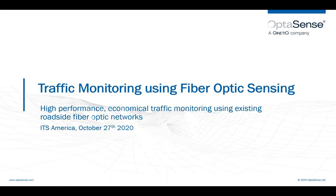My name is Paul Cooper. I am the business development director for the transport division at OptiSense. I'm very pleased to have this opportunity to present about our experiences in using fiber optic sensing technologies for traffic monitoring with various clients in Europe and also in North America.